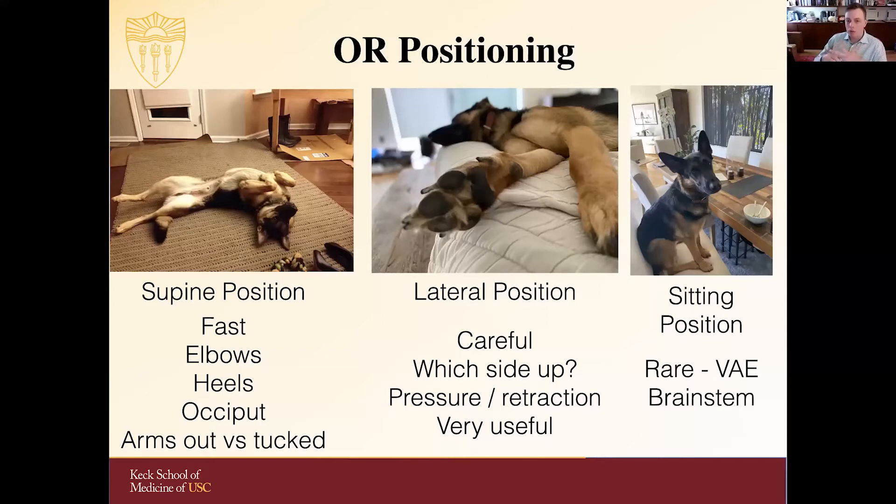Lateral positioning requires extreme care. It's extremely versatile and effective, but you have to think about pressure and minimizing retraction, and it has to be planned out pretty well. We rarely use the sitting position at our institution. There's some risk of venous air embolism, and it's ergonomically challenging for some surgeons — though others love it — so it'll probably be on one extreme or the other depending on where you are institutionally.